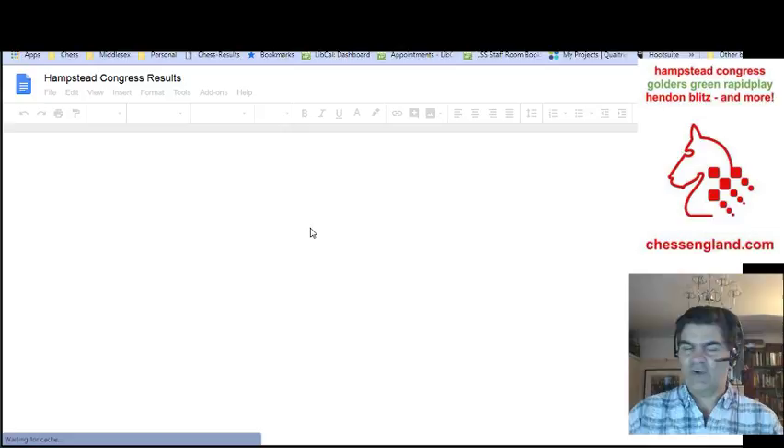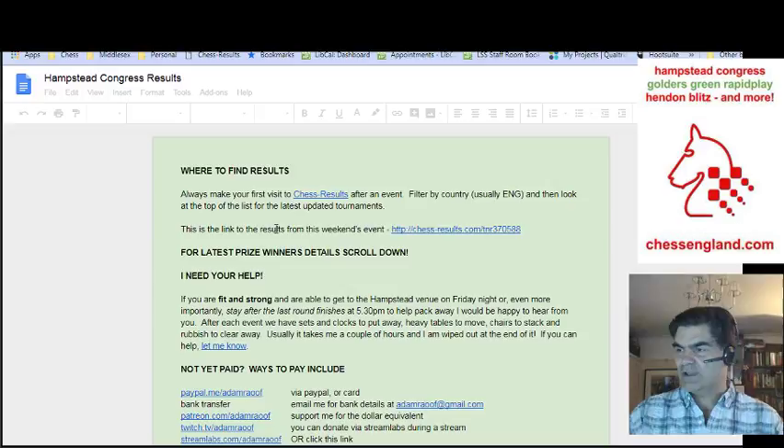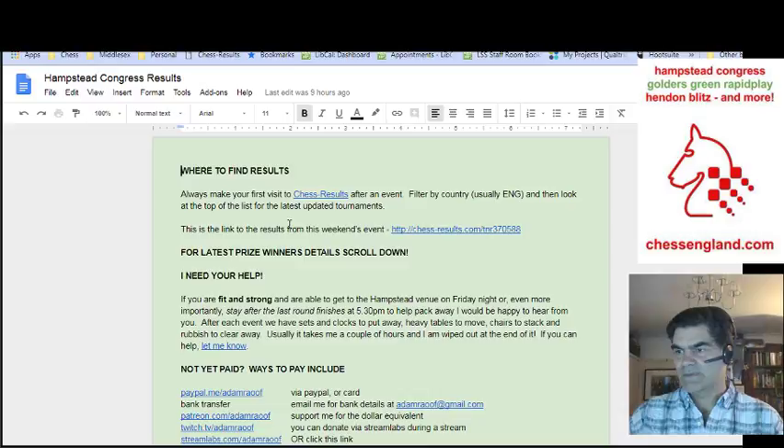At the top you'll find some blurb about the tournaments, where to find the actual detailed results, which is always on chessresults.com. We'll have a look at that in a minute. And usually a link to the latest event.